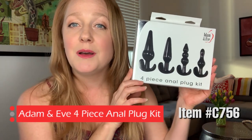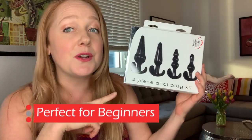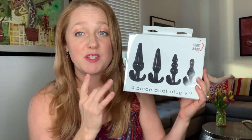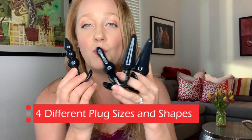Let's talk about the four-piece anal plug kit. The Adam and Eve four-piece anal plug kit — if you are someone who is interested in trying backdoor play, this is a great place to start. I love this toy because it graduates, and you've got all different types of plugs. Let me just show you what's inside the box — you get four beautiful plugs for one price.